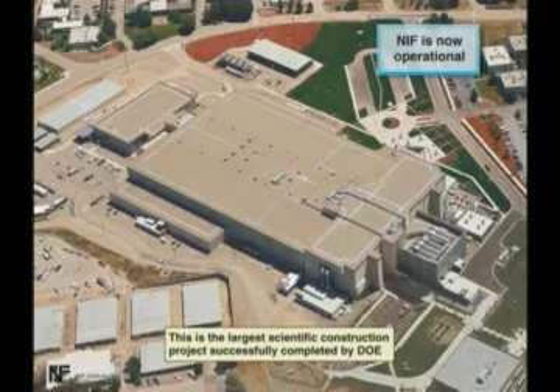This is what it sort of looks like — it's kind of a big system. I normally show football fields or soccer pitches on top of it, but I'm trying to get out of that. I'm comparing it to Walmarts or IKEA — it's about a Walmart size, a little bit more expensive. This is the largest scientific construction project completed by the Department of Energy, maybe the largest period — we don't know for sure. But it is now fully operational.